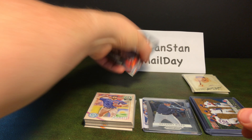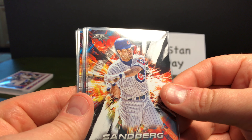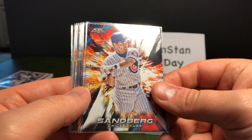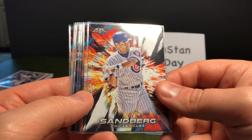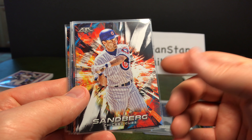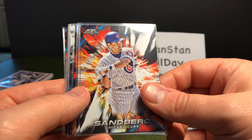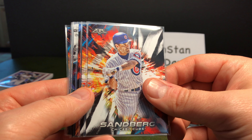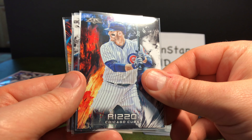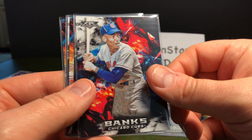Let's move on to Topps Fire. Now these are pretty nifty. I got into these last year and I think this year has a better design — I like the cool fire design. I got all of these, the base set for 2018 Topps Fire Cubs. So that's pretty cool. We'll start off with Sandberg, Ian Happ, Anthony Rizzo — the Z's look like 2's, that's interesting — and Ernie Banks.